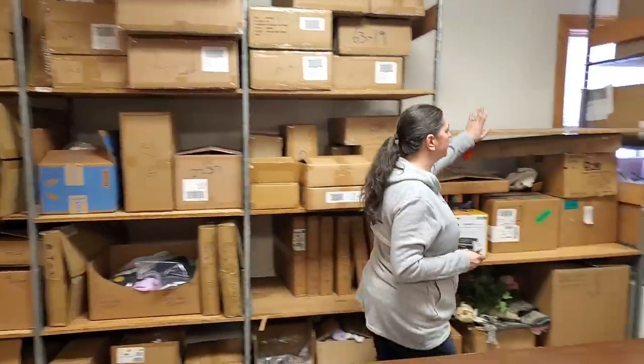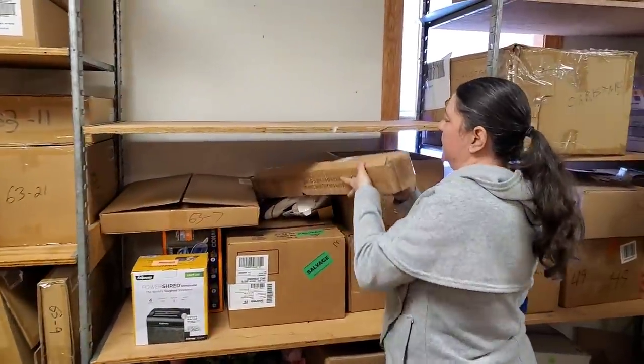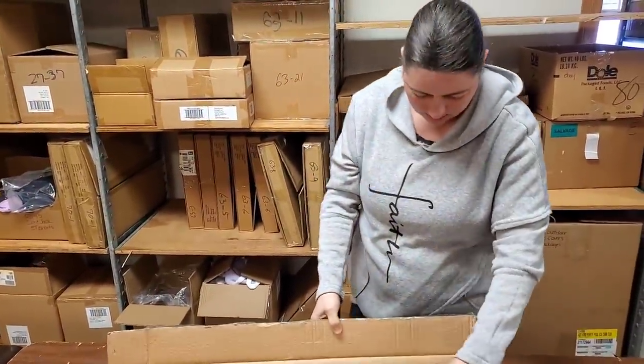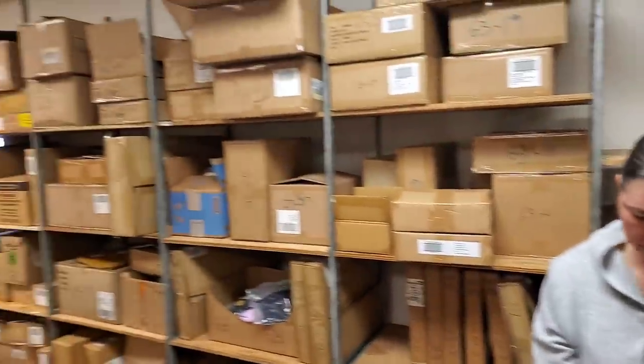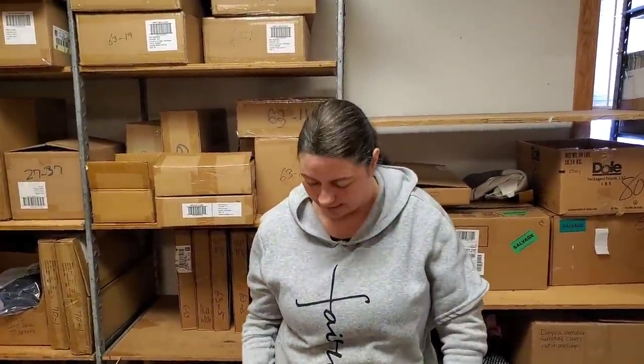We're going to continue to clear this space, and I have no idea what's in any of these boxes. We're also going to try to unbox some pallets this week too. We just purchased a retail space, and with it came all the product. So we're unboxing all of that.